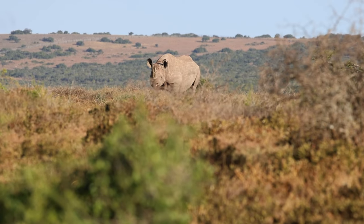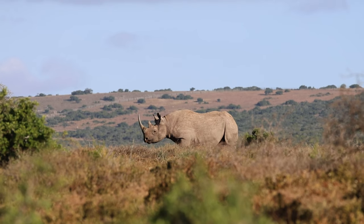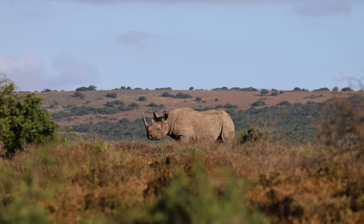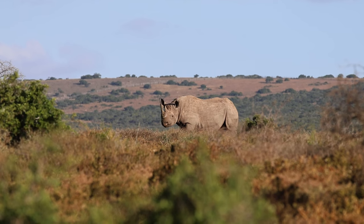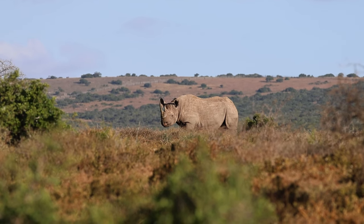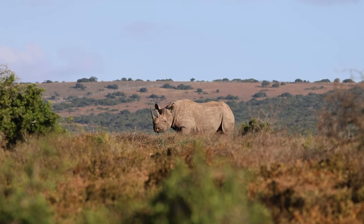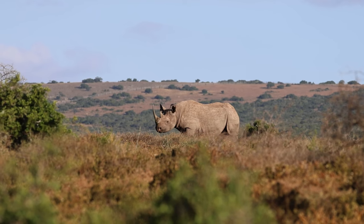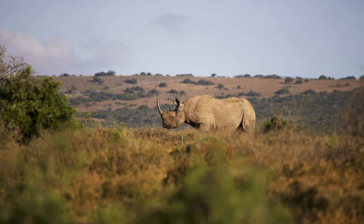Black rhinos are mostly solitary animals, except for females with their calves. They have a pointed upper lip, which distinguishes them from white rhinos with a wider lip. This pointed lip allows them to feed on leaves and twigs more easily in the dense vegetation. Black rhinos are critically endangered, with an estimated 3,100 mature individuals left in the wild. Their slow reproductive rate makes population recovery very challenging, as females usually give birth to a single calf only every 2 to 3 years.